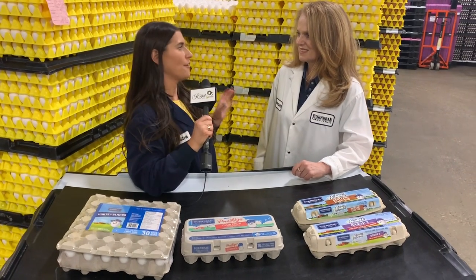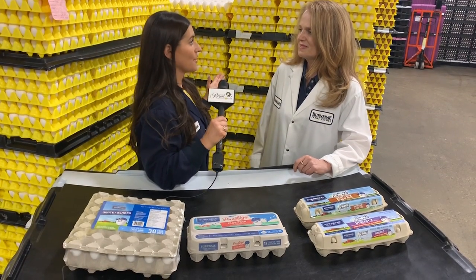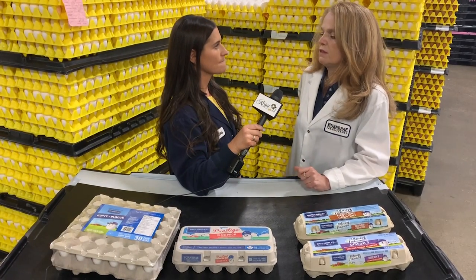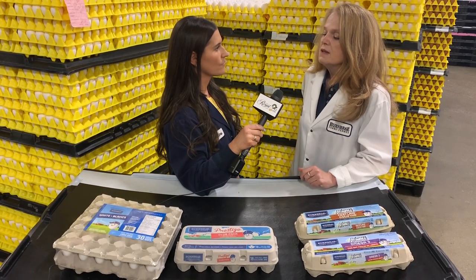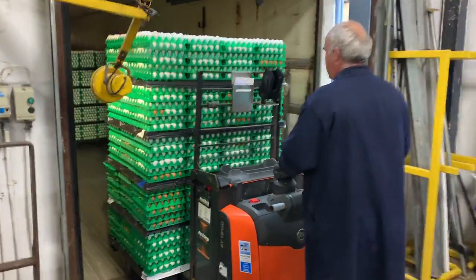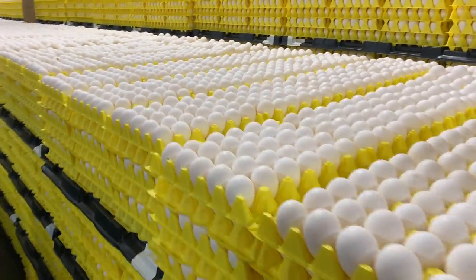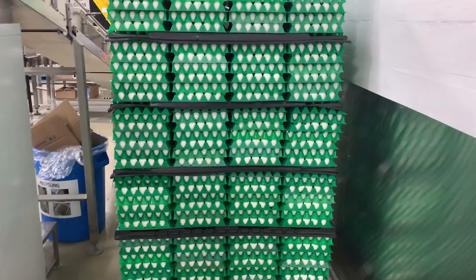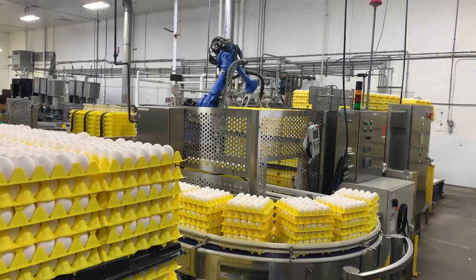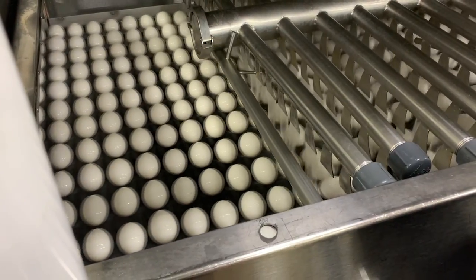I'm on a mission to find out how an egg gets graded, and I know this is a plant where all of that goes down, so walk me through the process. Trucks go out every day and pick up the eggs from our farmers and bring them back here. They get delivered into the ungraded cooler, and then the eggs get taken over to the grading machine and unloaded by a robot and put on the line.